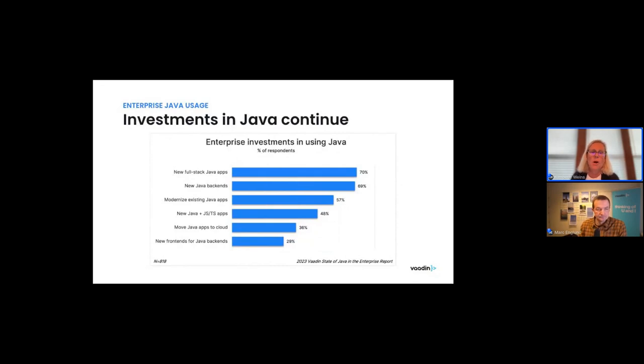We also asked about the components or makeup of those Java applications. About 70% were building full-stack Java applications, and 69% were building new Java backends. Further down the list, 29% were building new frontends for existing Java backends, and 57% were modernizing existing Java applications. So Mark, what do you make of these numbers? Did they surprise you at all?